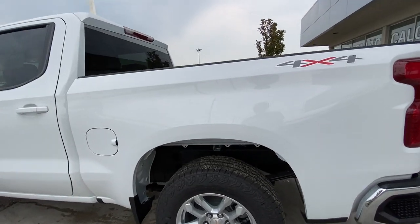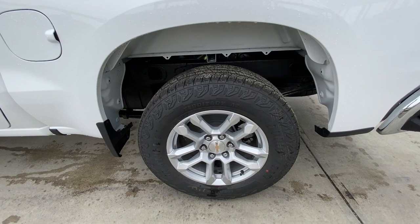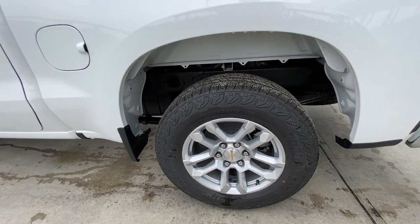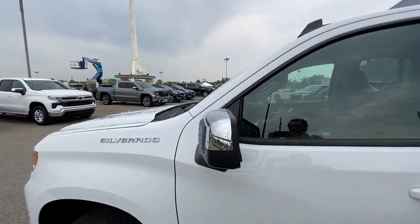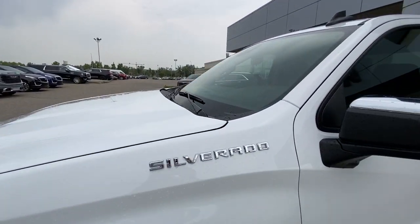Taking a look at the exterior of the Silverado, starting off with the 18-inch bright silver-painted aluminum wheels paired up with Goodyear Wrangler tires. Moving down the vehicle, we've got paint-matched door handles, chrome-capped mirrors, and Silverado badges on the fenders.